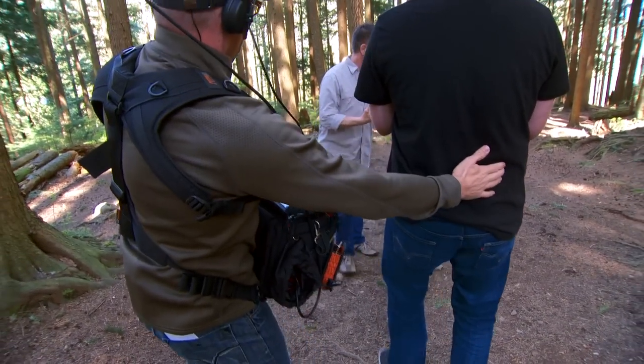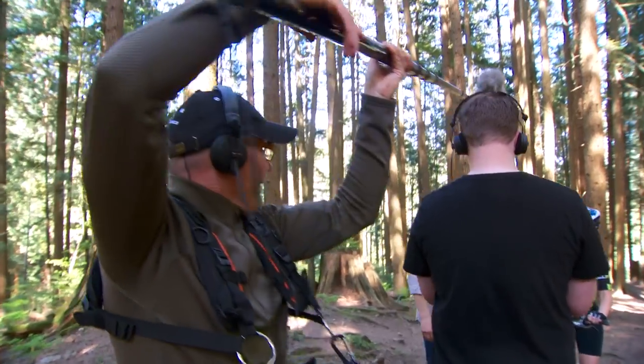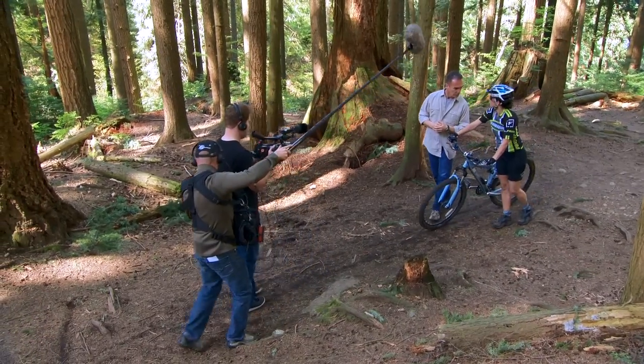Your headphones need to be durable as well. They need to stand up to what Mother Nature's gonna throw at them. They need to handle the abuse of just being on location. I've had headphones fall apart after a few months of use.